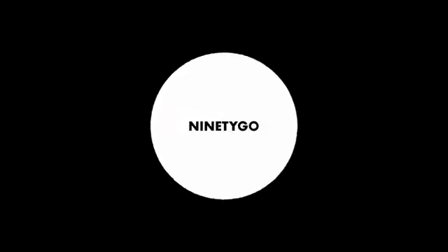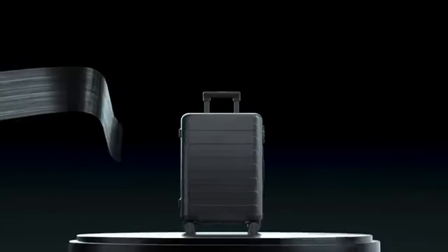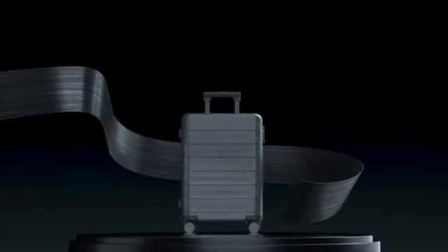Now do you get it? This is the luggage from 90Go, made of Covestro PC. Oh, by the way, in the next video we're going to talk about our carbon fiber luggage.